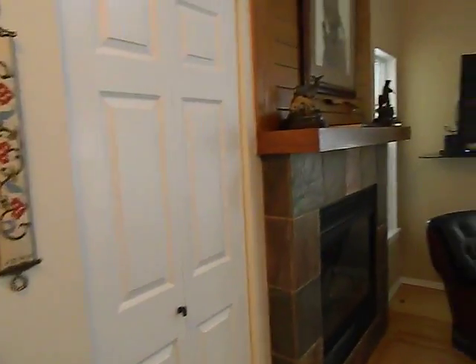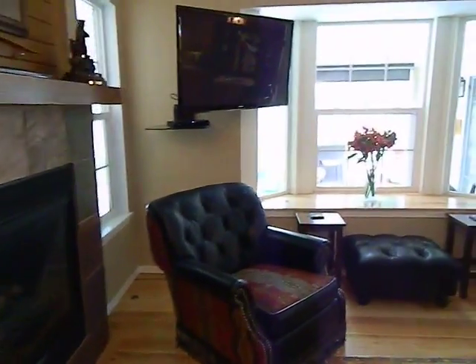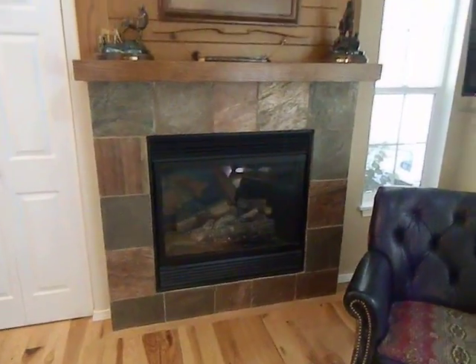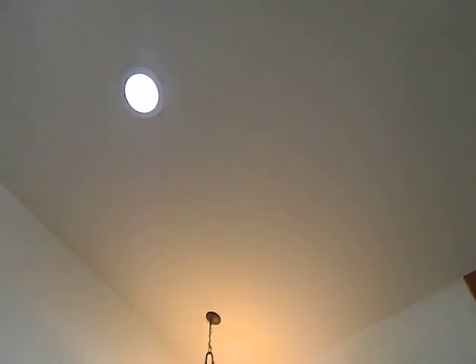Kind of a coat closet there. There's a fireplace. And it's a solar tube — there's a solar tube here.